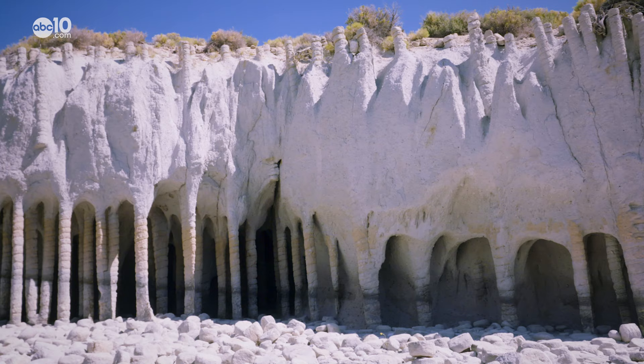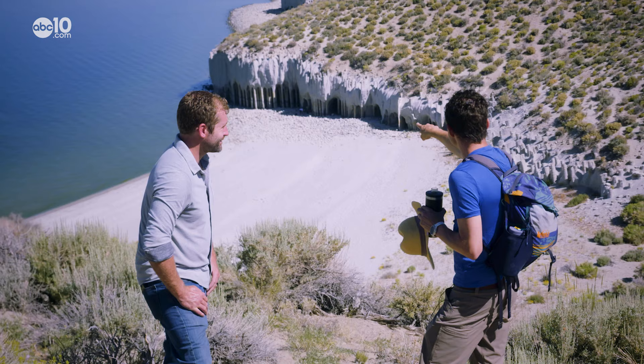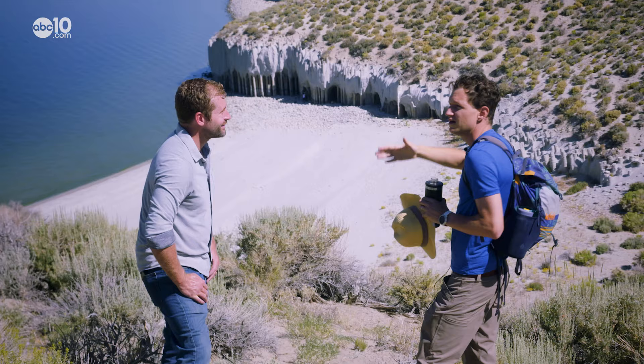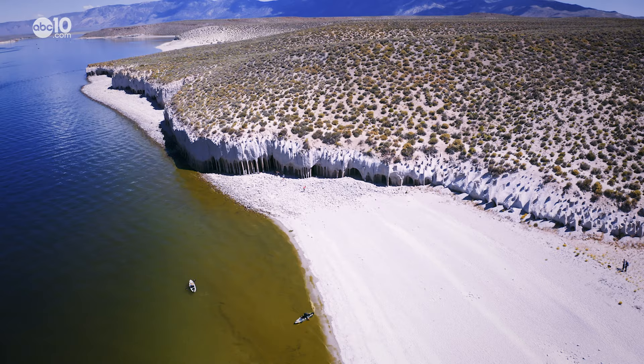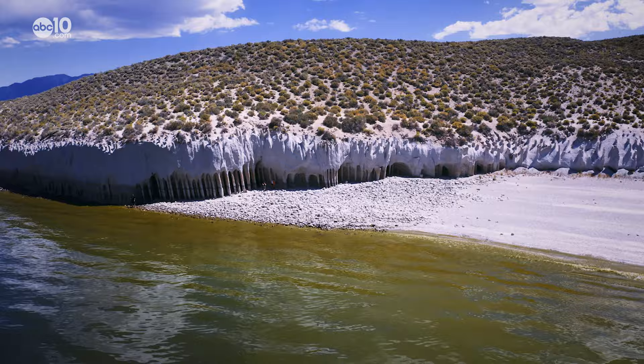Research suggests that the mordenite glue columns are all over the Long Valley Caldera, not just at the edge of the lake. The reason we see them so beautifully here is because of this lake, which was built in 1941 by the damming of the Owens River. Crowley Lake is a reservoir, and as it rises and falls it erodes the ashy soil but not the mordenite columns.